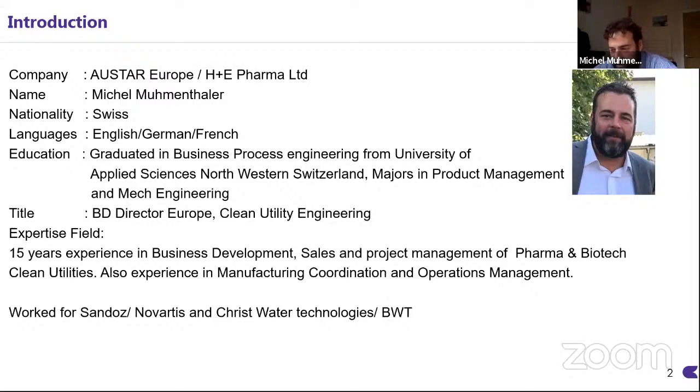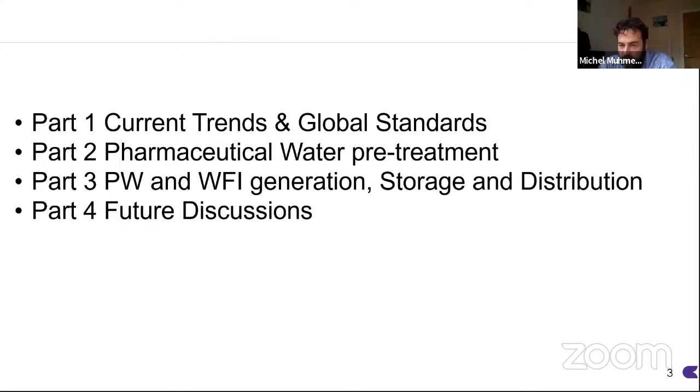I previously worked for Sandoz Novartis and Christ Water Technologies BWT. Today, we would like to look at four parts in my presentation. First, I'm going to give a quick update on the current trends and news in the global standards of water for injection generation. Then we are going to look at pharmaceutical water pre-treatment steps, purified water and water for injection generation, storage and distribution. And I have a last slide summarizing a few points that will no doubt cause discussions over the next few years.